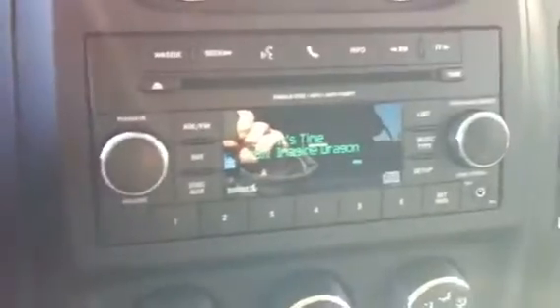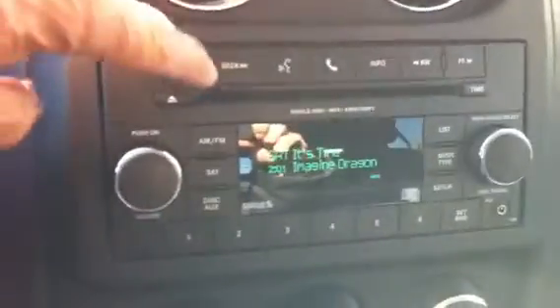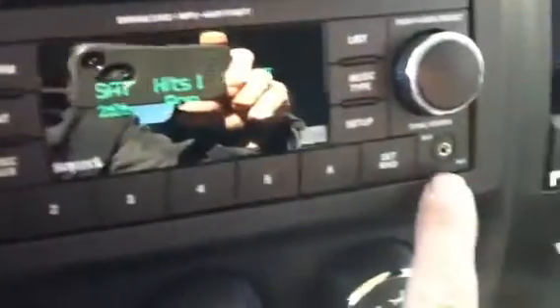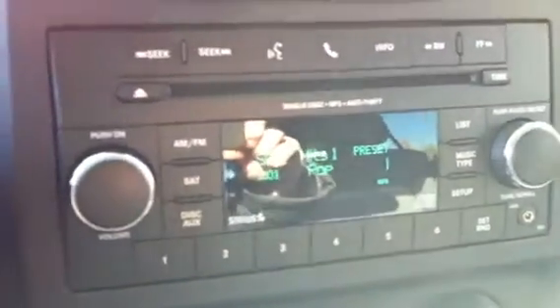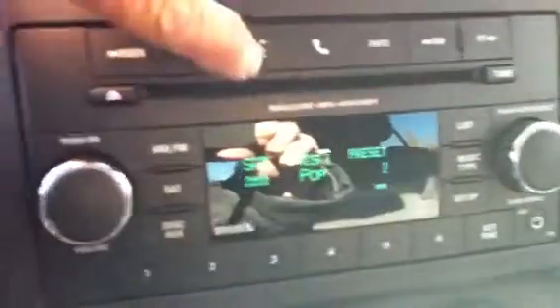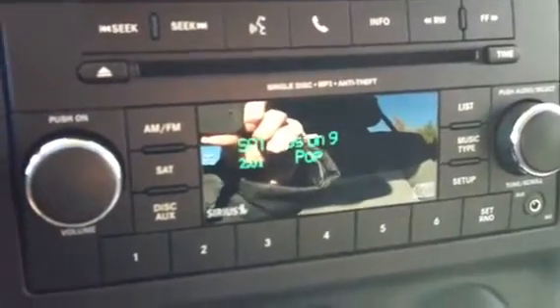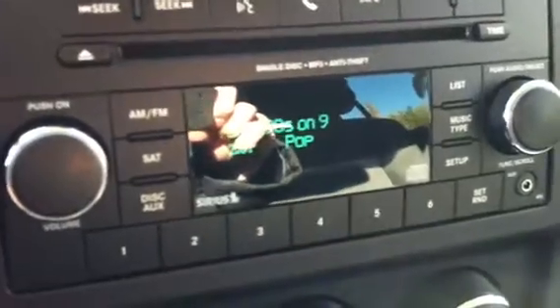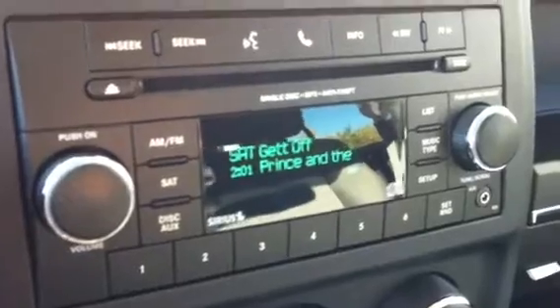Looking at the instrument cluster, it has cruise control, of course. This one has an AM/FM satellite radio — Sirius Satellite — and you get a one-year subscription with the vehicle. It also has a CD player and a jack for an iPod or MP3 player. This one is also voice controlled, which is a real nice feature, especially with satellite radio, because there are so many stations that scrolling through them can be distracting.